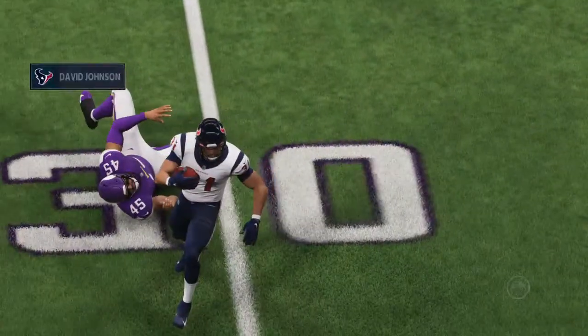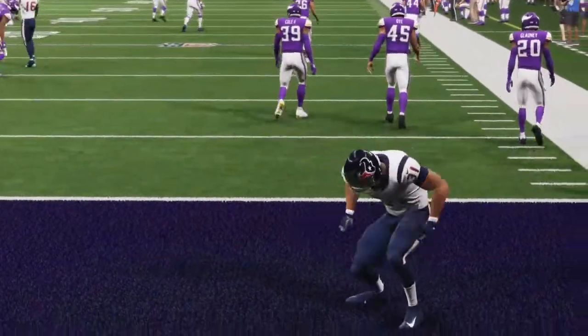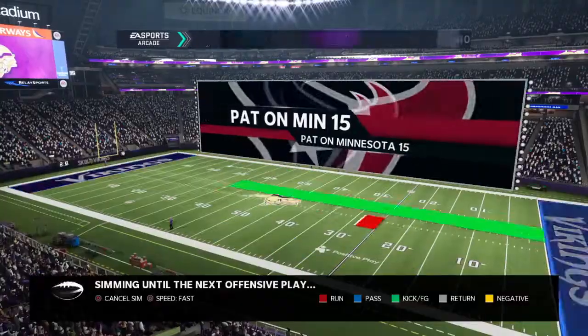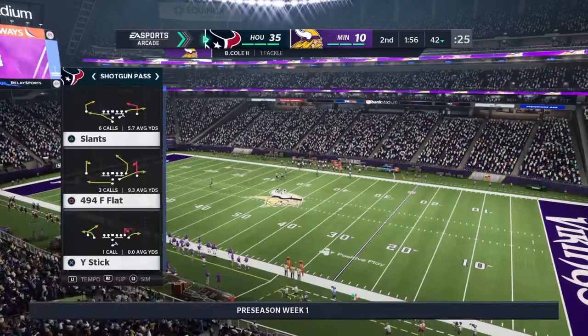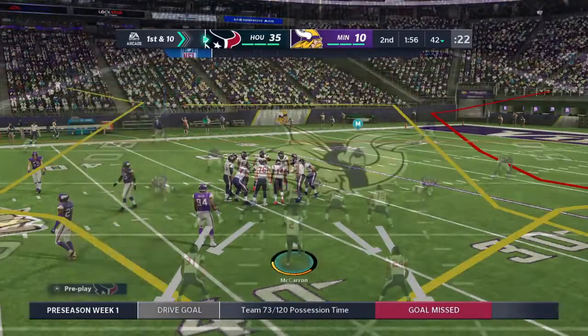We need to double check here with Marvin because he keeps all of our good stats, but what I've got is five drives, five touchdowns, and they've got a nice healthy lead. The offense is back out there now — let's see what they can put together.